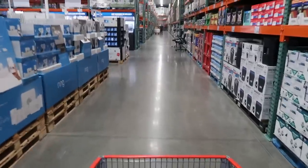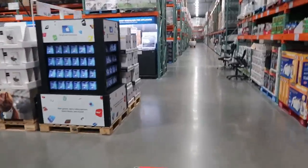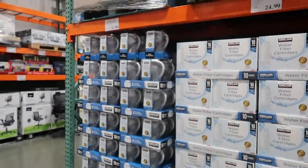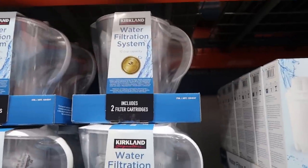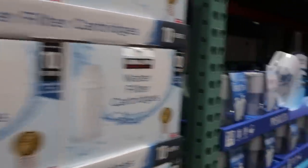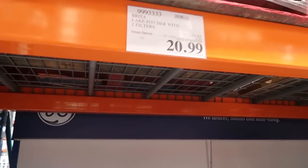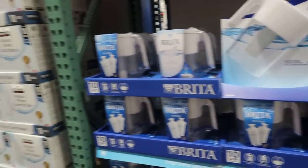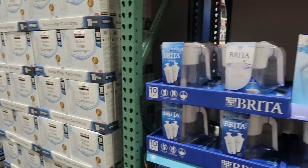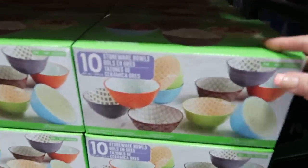We're in Costco. We're going to head over to the non-food things first. If you've struggled with your water and want good filtered water, this is a great thing to pick up — this is the Kirkland brand water pitcher. They even sell the cartridges, and Brita is currently on sale through the 26th of January. Getting a water pitcher that you can purify and throw in your fridge is actually a great idea.